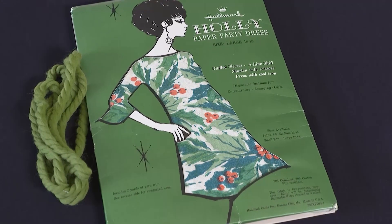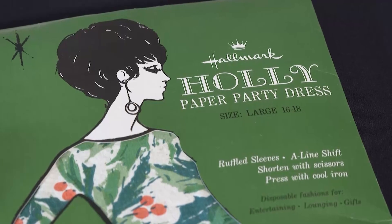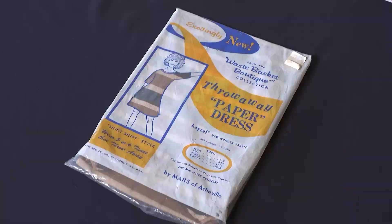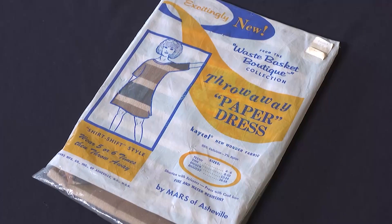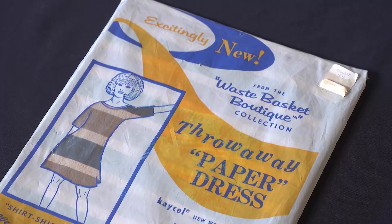To wear these fashions at the height of their popularity was to be hip and on trend. This is a classic A-line that you see in a lot of dresses, and we even have aluminum. This is all paper. This hot craze lasted just two years, from 1966 to 1968.